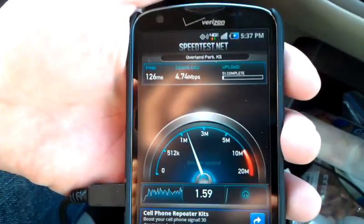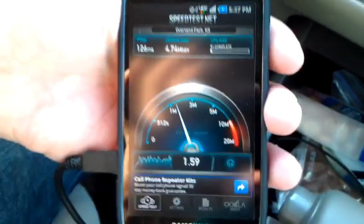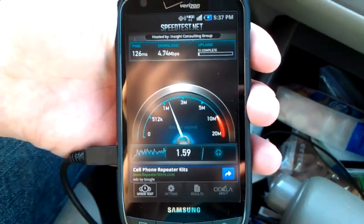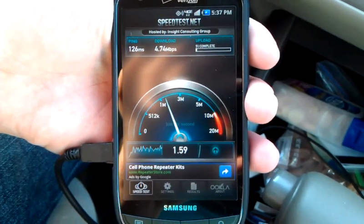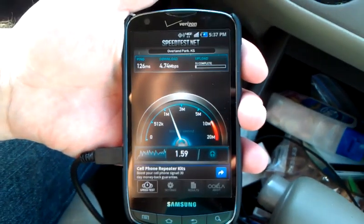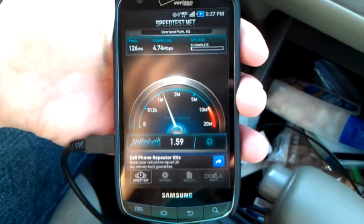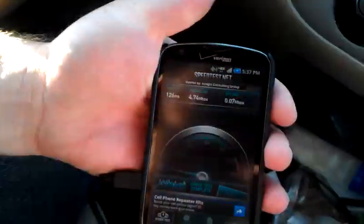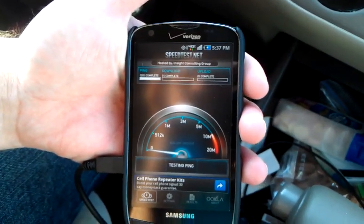So 4.74 megabits per second download — not bad at all. And uploading, it always sticks and then shows like 0.7, but I guarantee you're getting at least two or three. I just can't prove or disprove that right now. Hopefully they can fix the speed test app.